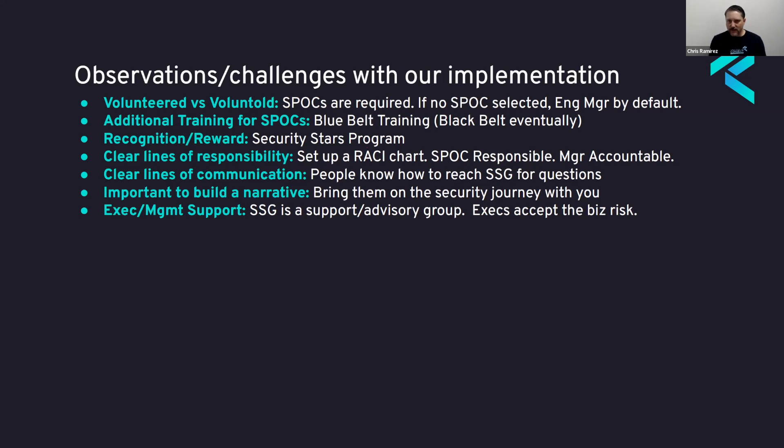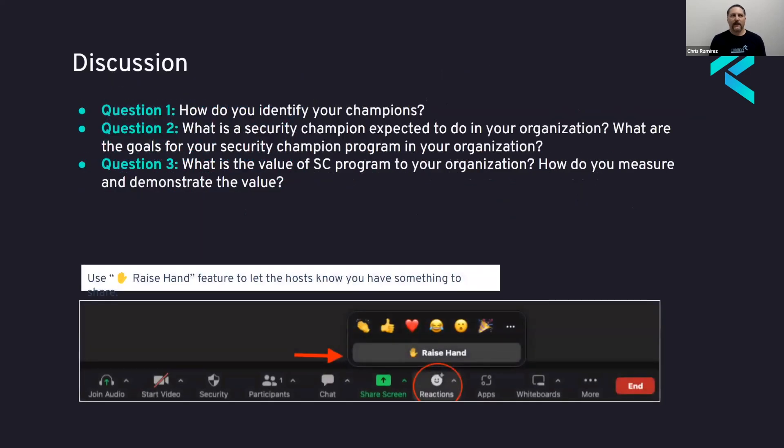That's an overview of our security champion program and how we've chosen to implement things. It's not the only way to go about doing it — there are many other sources of information around security champions. BSIM is one, and OWASP recently released their security champions guide, which has some good information too. For the discussion point: how do you identify your champions? I'm interested in hearing how others are doing this, because there's no one way to go about it and there are pros and cons to each approach. We're always looking to continuously improve our programs, and there's real value in sharing that information.